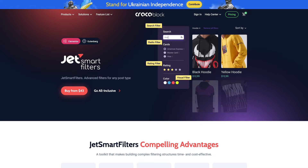JetSmart Filters is another Crocoblock plugin that I totally recommend. If you have a lot of products on your site, you probably want advanced filtering or search options — it just makes the overall user experience a lot easier, and this plugin makes creating those filters a lot less cumbersome. We've used JetSmart Filters on several client websites and it's really helped us create a better user experience, so I highly recommend it.